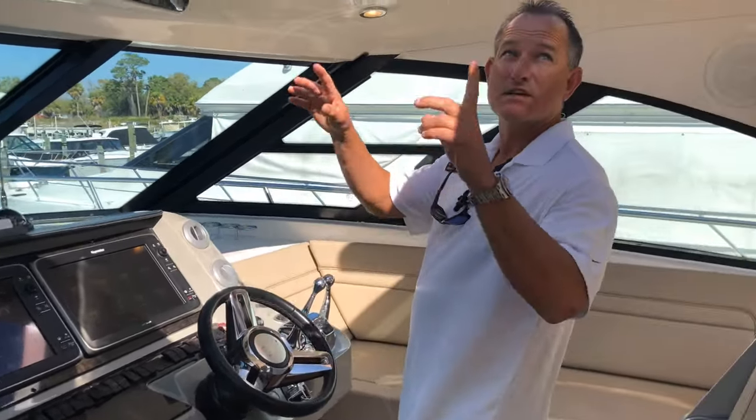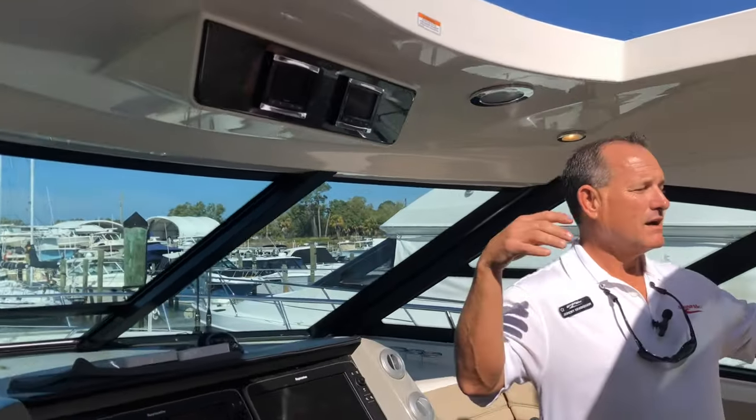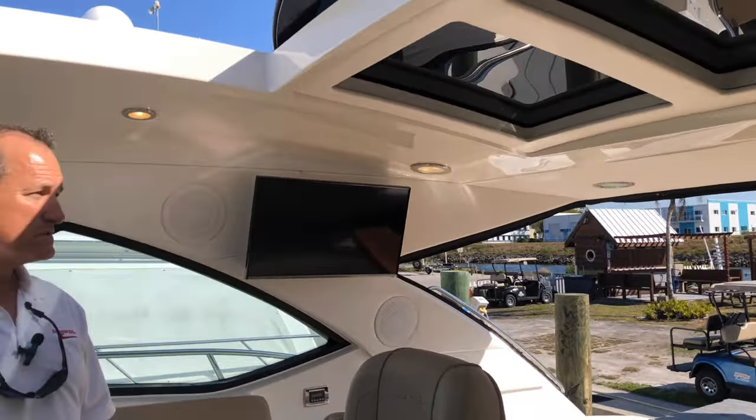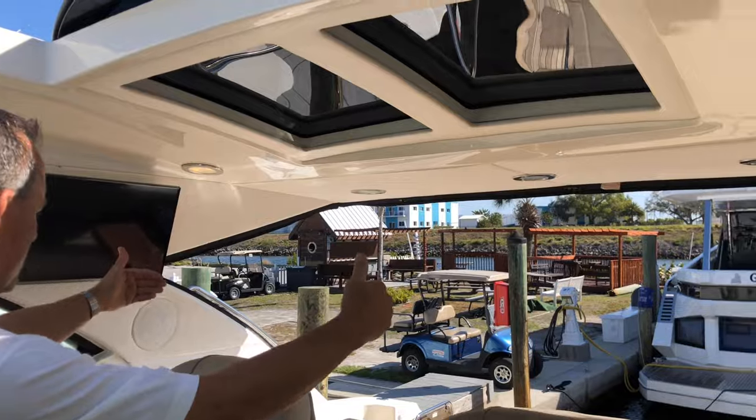One other thing I really like is the huge sunroof. If you want to get some sun on a nice day, you definitely can. If it's a cooler day, you can just close that. I've got it off right now, but we have a full aft enclosure back there.